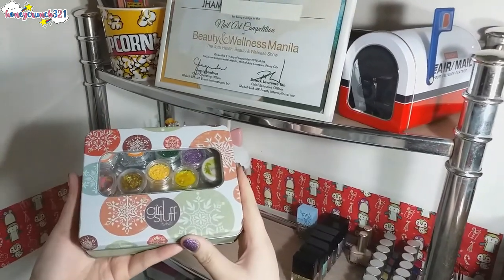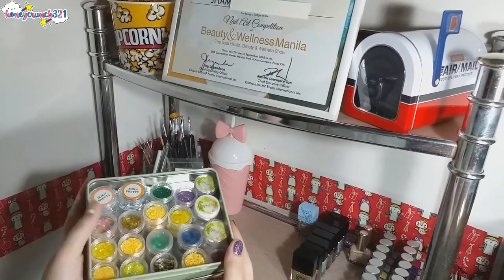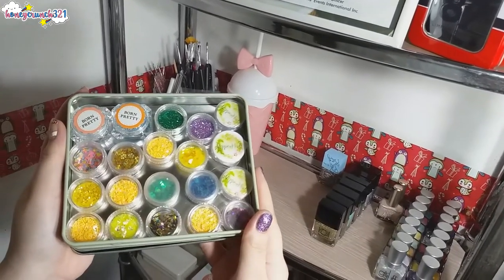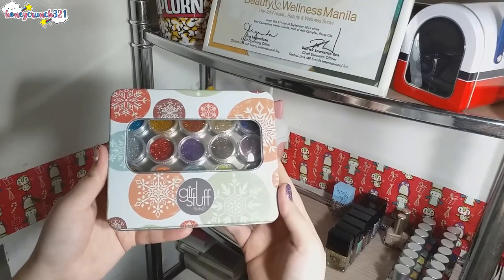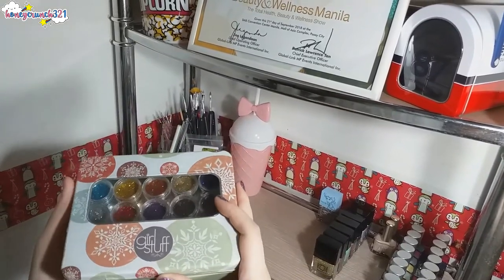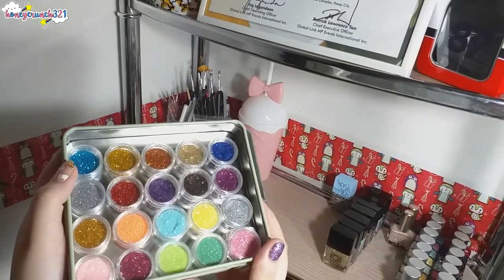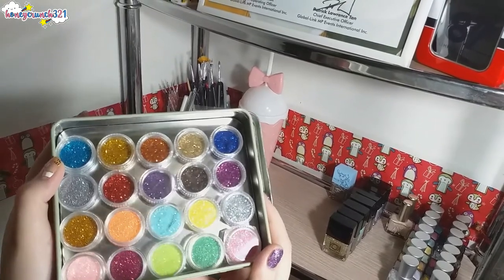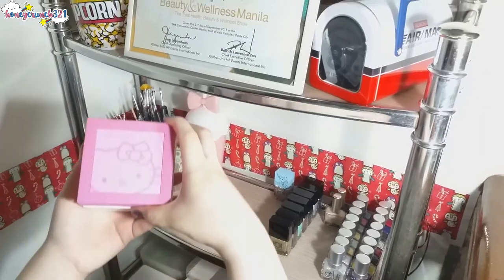Then inside this Girl Stuff tin can is some of my gems and studs, and the other one contains cases of glitters. These two tin cans originally contained Girl Stuff's 2019 Whimsical Collection — I posted a swatch and review video for that, and if you haven't seen that video yet, the link is available below. Now the next boxes contain my nail art stampers.